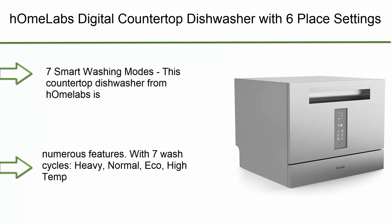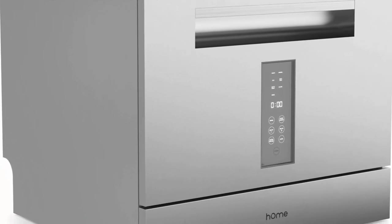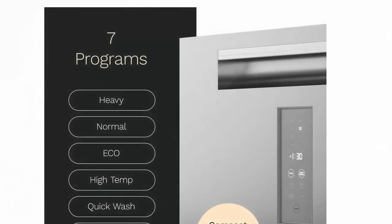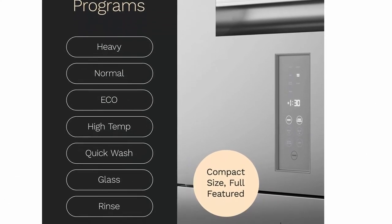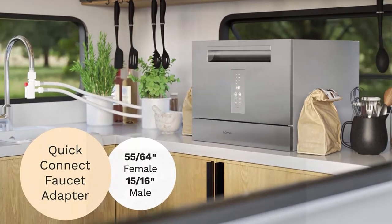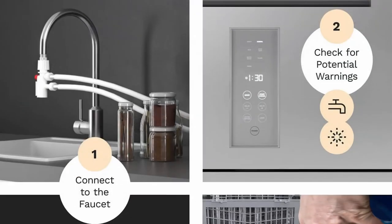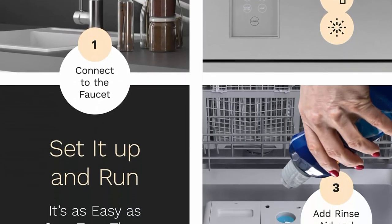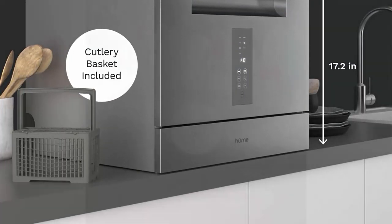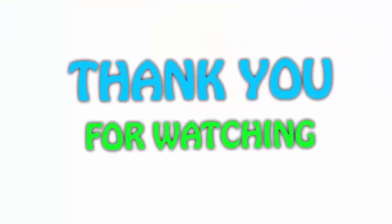Top 1: hOmeLabs Digital Countertop Dishwasher with 6 place settings, Energy Star certified, 7 programs, with dish rack, cup shelf, and cutlery basket. Ideal for small apartments, dorms, boats, and RVs. This countertop dishwasher is packed with numerous features — with 7 wash cycles: Heavy, Normal, Eco, High Temp, Quick Wash, Glass, and Rinse — giving you the freedom to choose the most suitable program for each load. User-friendly, easy to operate, and quiet, thanks to its digital LED display, electronic touch controls, and 50.44 decibels noise level.